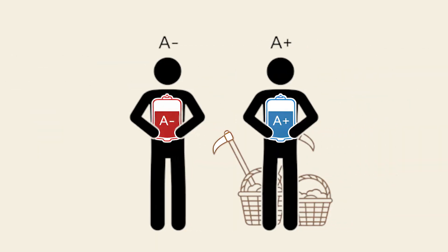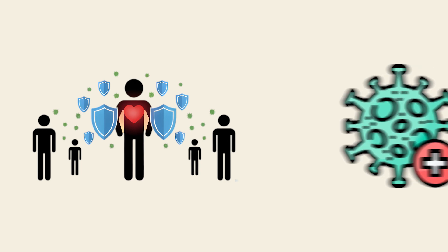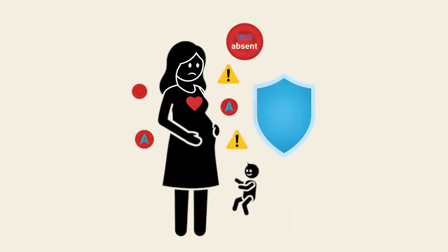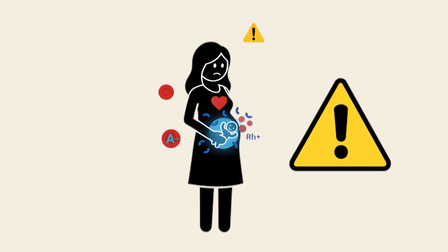A-negative. A-negative is one of the rarer blood types, present in less than 2% of the global population. It carries the same settler traits as A-positive — the A antigen and a more tolerant immune profile that evolved with agriculture and dense communities. These individuals benefited from stronger immune defenses against bacterial infections, a possible advantage in ancient farming societies where crowded living increased disease exposure. But here's the catch: the absence of the RHD factor adds a serious complication in pregnancy. If an A-negative mother carries an RH-positive child, her immune system can produce antibodies that endanger the baby's red blood cells.